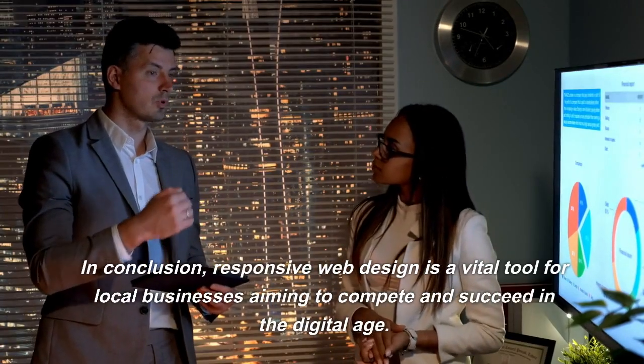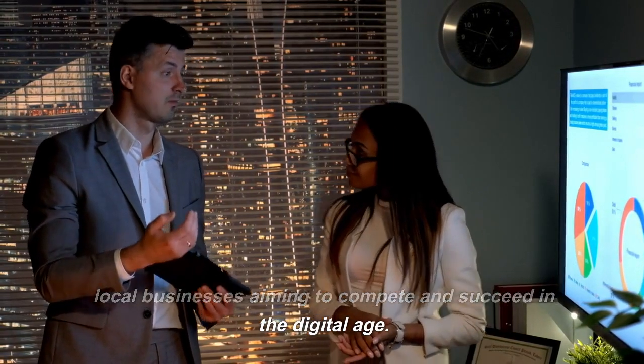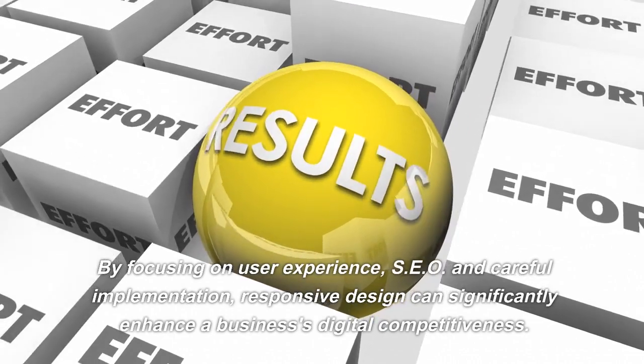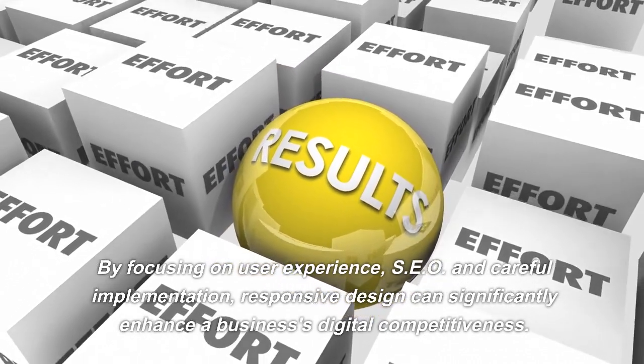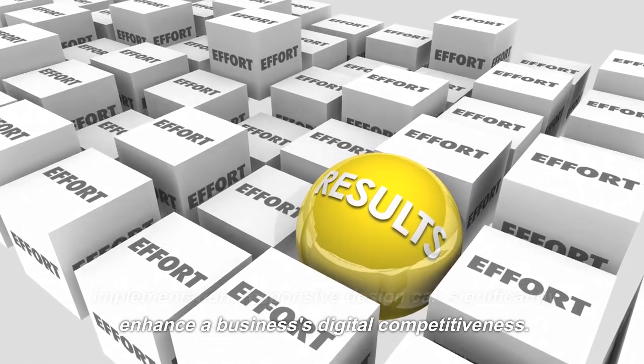In conclusion, responsive web design is a vital tool for local businesses aiming to compete and succeed in the digital age. By focusing on user experience, SEO, and careful implementation, responsive design can significantly enhance a business's digital competitiveness.